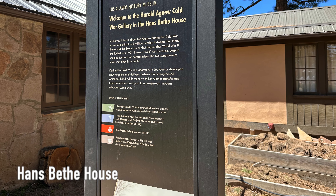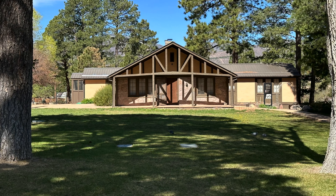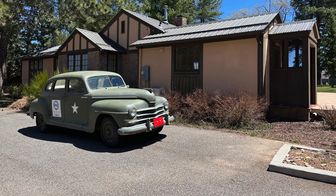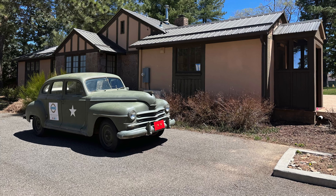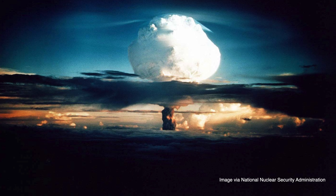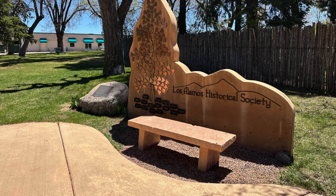The Hans Bethe House is a unique residence situated on Bathtub Row. This house was once the home of chemist Edwin McMillan and physicist Hans Bethe, both of whom were Nobel Prize laureates. It's also a beautiful historic building, showcasing a blend of modernist and adobe-style elements with a strong Pueblo revival influence. If you have an interest in the Cold War and the significance of Los Alamos during that period, this is a must-visit destination for you, since it houses the Harold Agnew Cold War Gallery. Plus, you can view Frederick Reines' 1995 Nobel Prize in Physics.